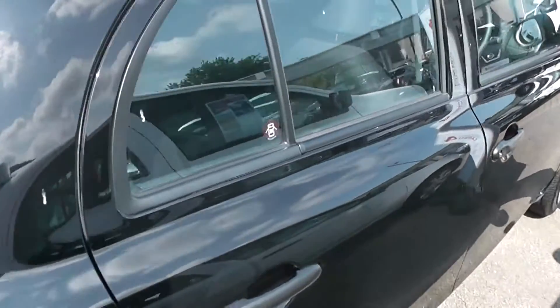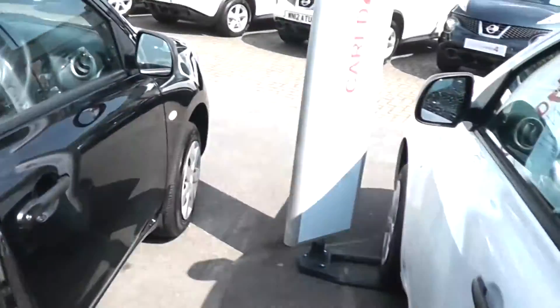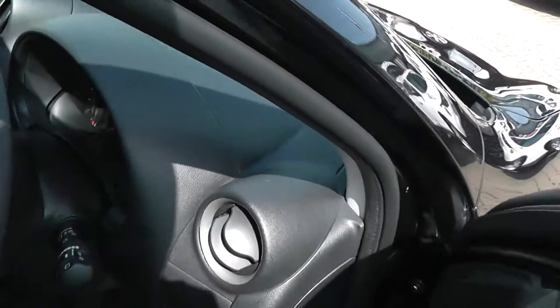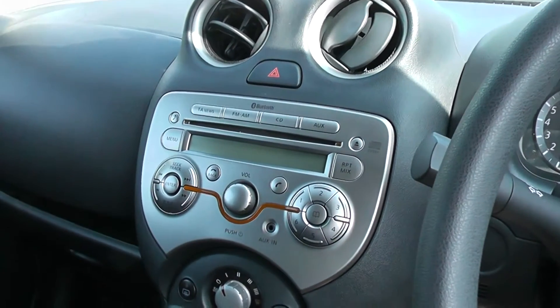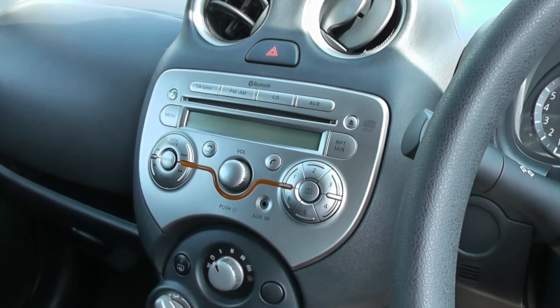This vehicle is in excellent condition inside and out. On the inside we have the Nissan black and light grey charcoal interior. In here as you can see we have the Nissan stereo system which is Bluetooth ready to allow you a bit of extra ease of use.